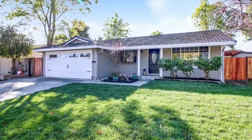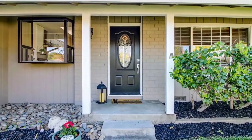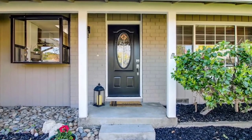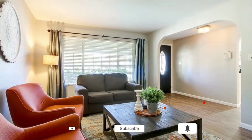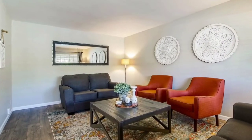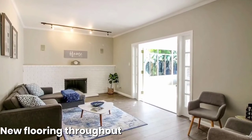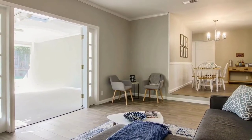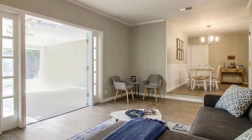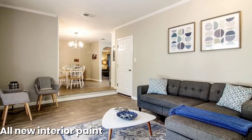New garage door, new front door, new exterior paint, new grass. Everything's brand new except the master bathroom — we just had to do a little bit there — but the hall bath is completely gutted, brand new. The kitchen is brand new. All the flooring is luxury vinyl plank throughout, except in the sunroom, where we put new carpet in. New light fixtures, all new interior paint. So much work.